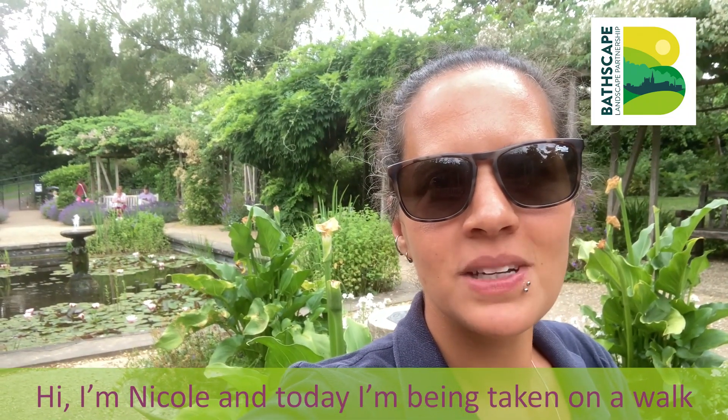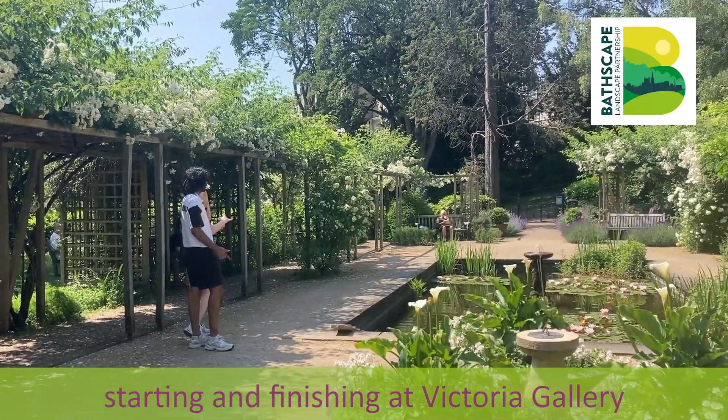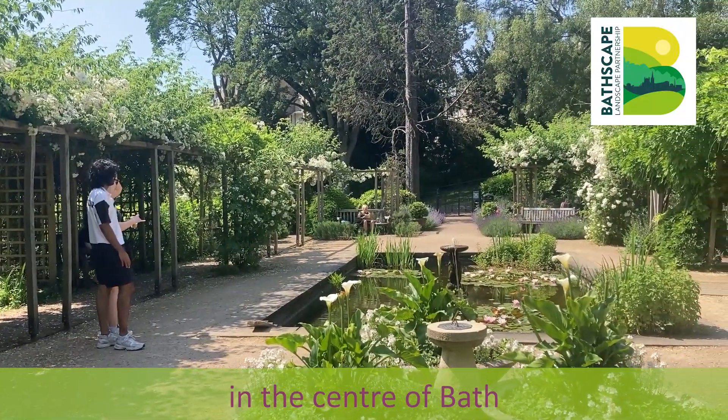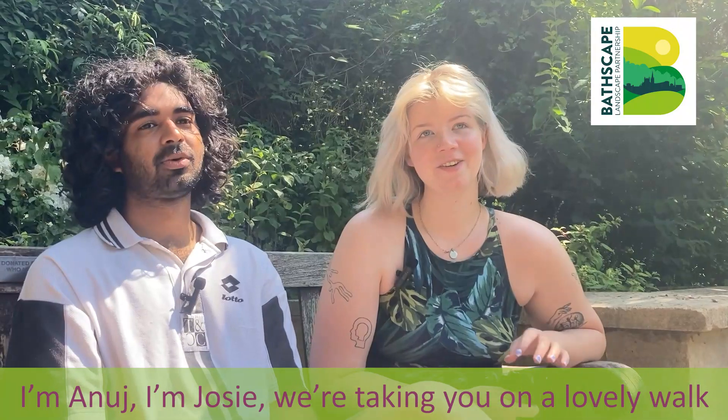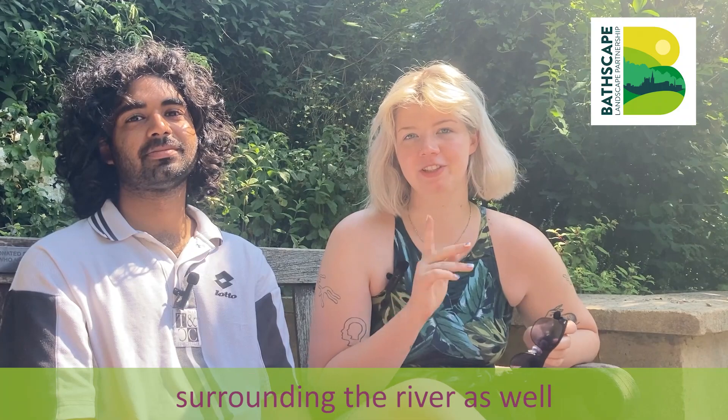Hi, I'm Nicole and today I'm being taken on a walk led by Josie and Anuj, starting and finishing at Victoria Gallery in the centre of Bath. I'm Anuj. I'm Josie. We're taking you on a lovely walk around the urban parks in Bath and around the green spaces surrounding the rivers as well.